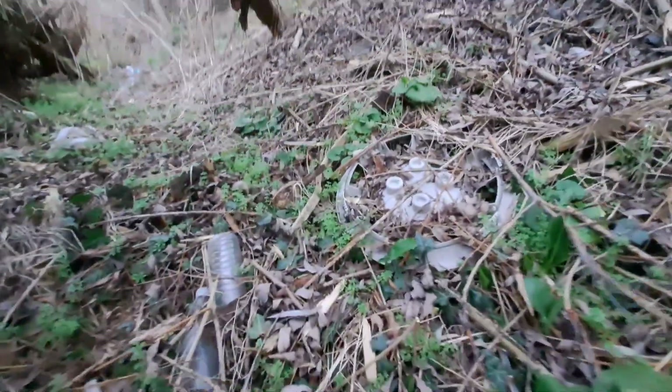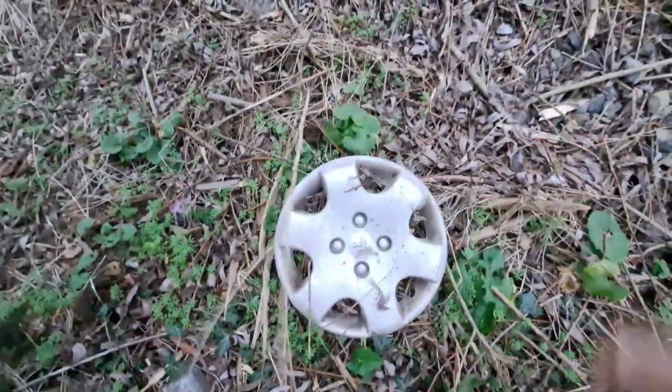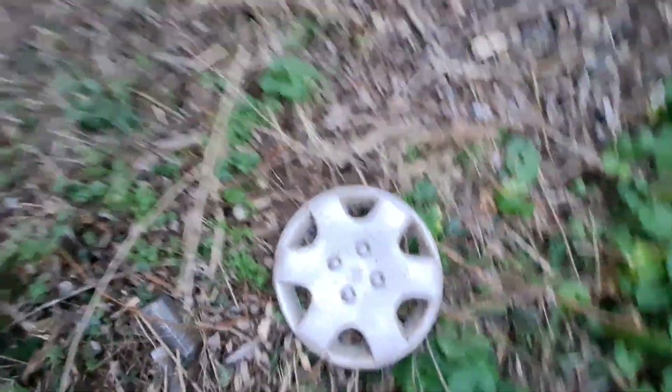Very clean on the back. Oh okay, it's a bit scratched but it's not too bad, so I'm probably gonna take that.